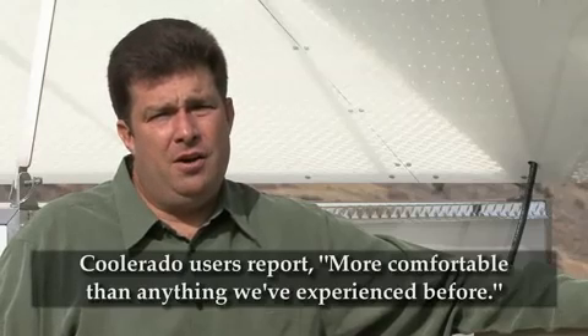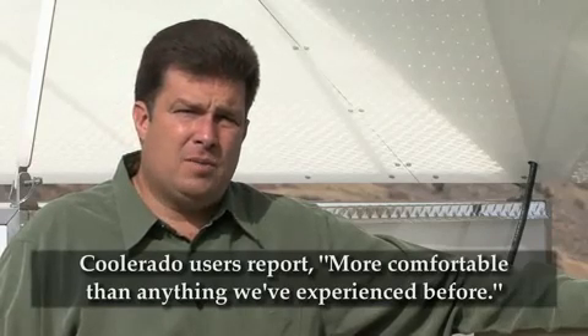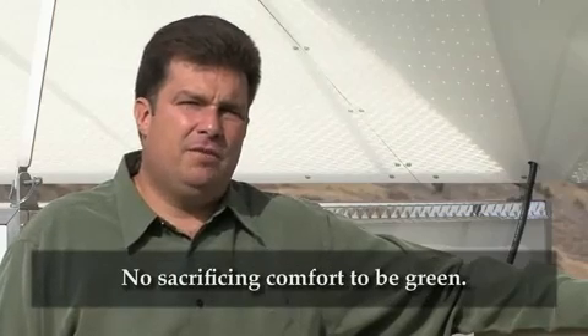Coolerado air conditioners do not use any chemical refrigerants, so they are the greenest air conditioners made by man. Furthermore, people with Coolerado systems judge the fresh, filtered, and conditioned air that's at an ideal humidity as more comfortable than anything they've experienced before. So there's no sacrificing comfort to be energy efficient and green.